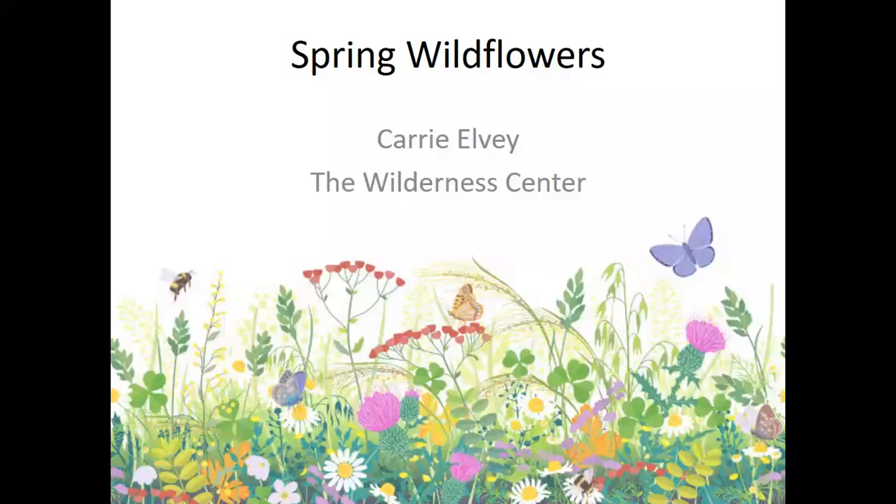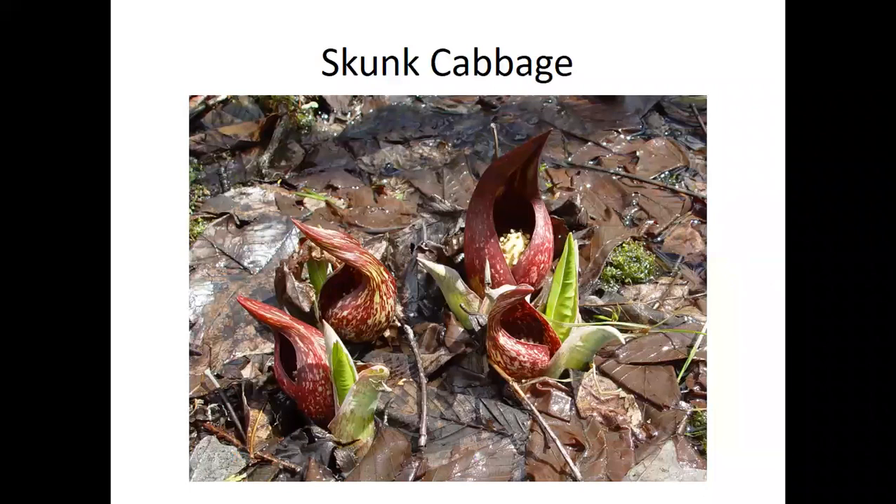Hi, everyone. My name is Carrie Elvey. I'm the Senior Naturalist at the Wilderness Center, and this is the Spring Wildflowers program being recorded for North Branch of the Stark Library. Today we're going to talk about 20 of our common and really interesting wildflowers that are blooming right now in the midst of spring.